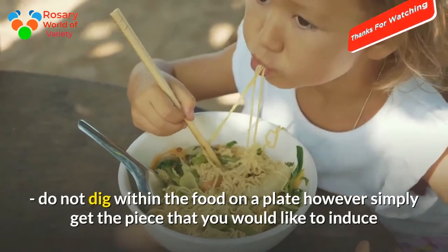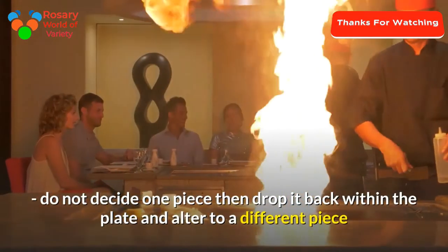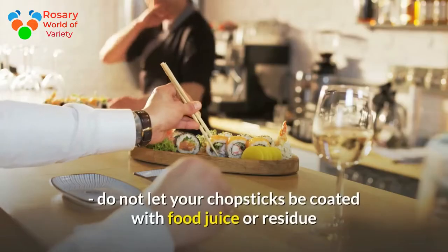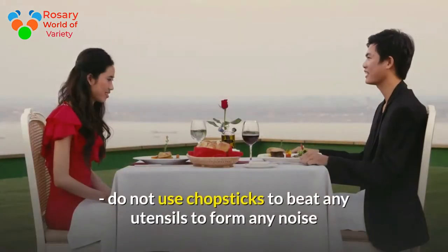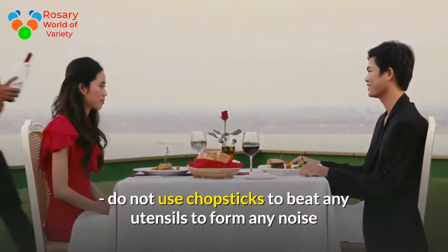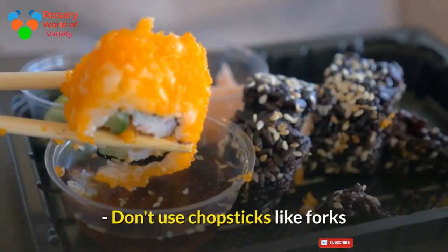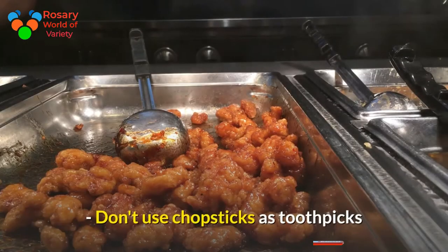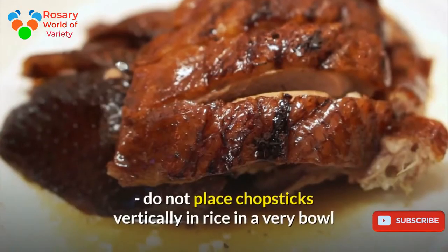Do not dig around in the food on a plate; simply pick the piece you would like. Do not pick one piece then drop it back and switch to another. Do not let your chopsticks be coated with food juice or residue. Do not use chopsticks to beat any utensils to make noise, do not wave your chopsticks, do not use chopsticks like forks.